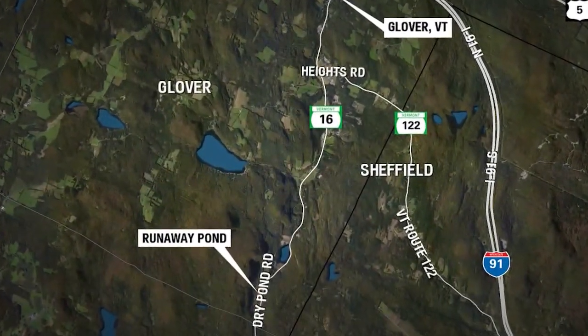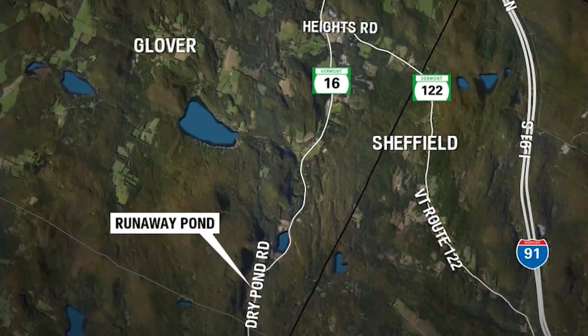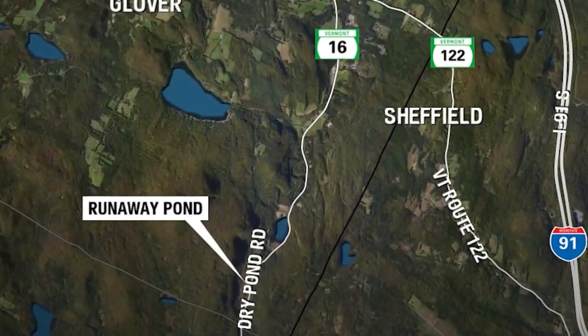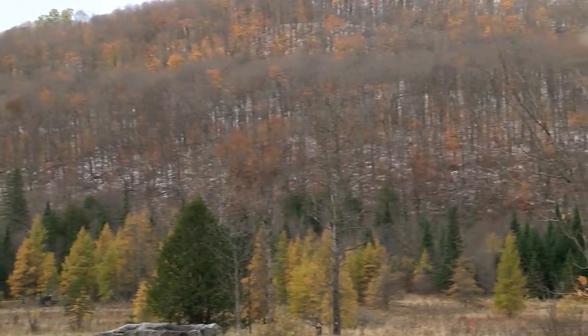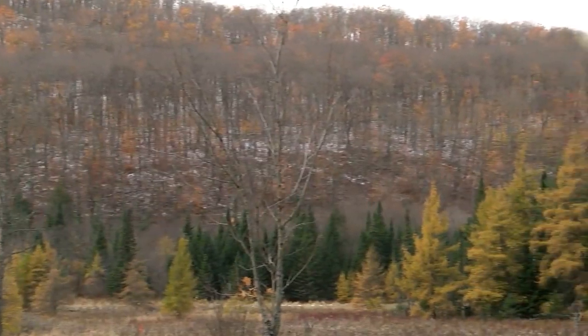It's now called Runaway Pond. Where did it run away to? It ran away to the north. This was full of water — you can look around us and see all these hillsides that was the shoreline of this lake. We're now standing on the bottom of it. It was about 100 feet deep and about a mile or so long.